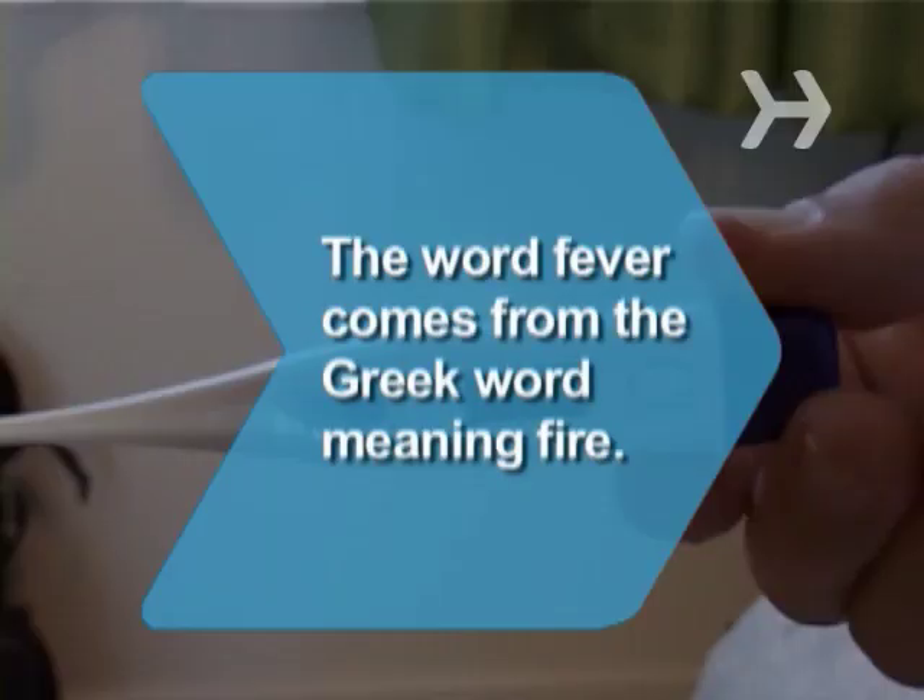Did you know? Fever is also known as pyrexia, which comes from the Greek word meaning fire.